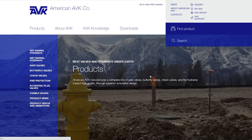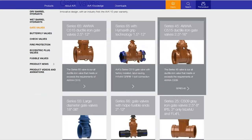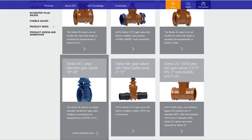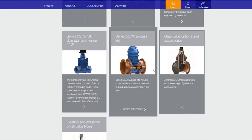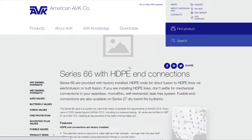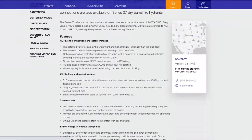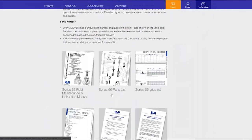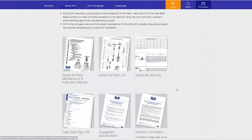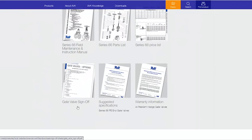Clicking gate valves brings up the variations — different series: 65, 45, 25, 66, and so on. If we wanted to look at our series 66, we can click on it and it brings us to another page with the benefits and features of that product, along with any downloads: the maintenance and instructional manual, parts list, price list, warranty, suggested specifications, and the sign-off sheet.